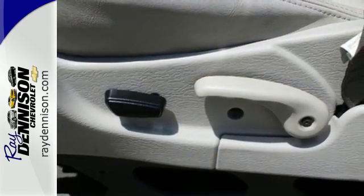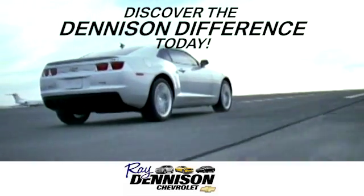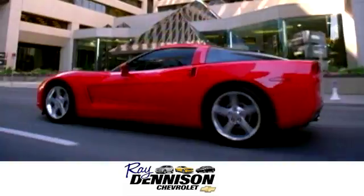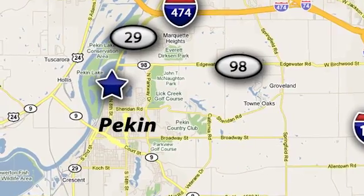With all of its versatility, this SUV won't be here long. Come in today and take it for a test drive. Discover the Denison difference today. We are exceeding expectations from test drive to delivery, one customer at a time. We are conveniently located at 2320 North 8th Street in Pekin, Illinois.